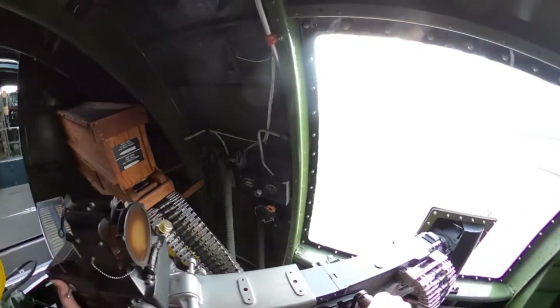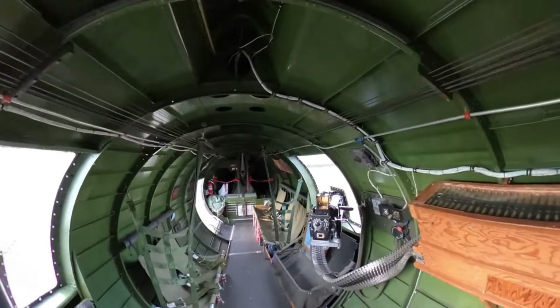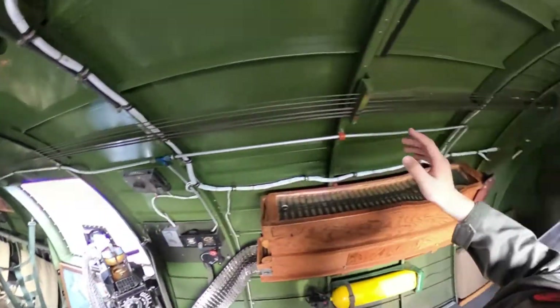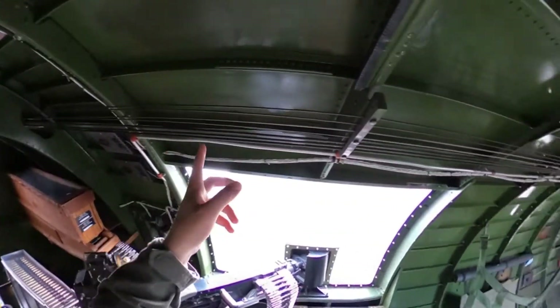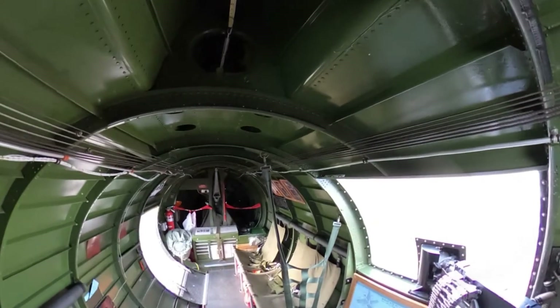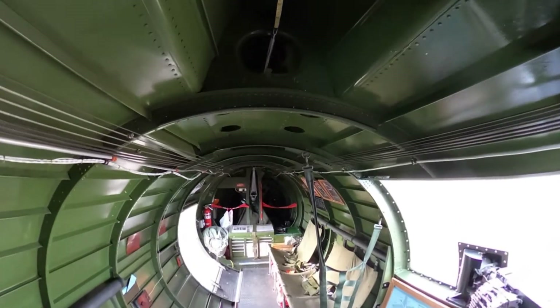These waist gunners were kind of luckier — they had a bit more space, just a bit more, to defend the aircraft from the sides. We can also see all the control wires just running straight through the aircraft. Something amazing when you're actually flying in this aircraft: you can see all these wires moving as the pilots work the controls. Really, really cool.